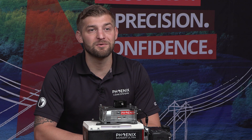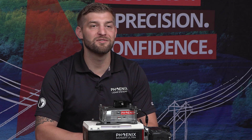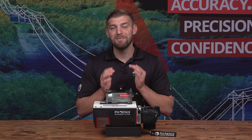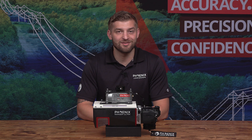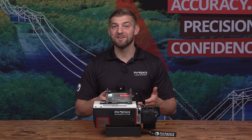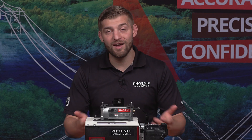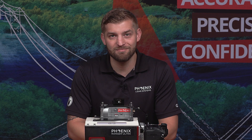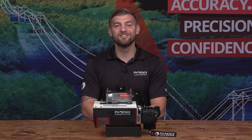If you would like more information on the Ranger Ultra, click the link in the description to view the full spec sheet. We hope you enjoyed this video. Phoenix LiDAR Systems is dedicated to making and sharing high-quality content on this channel. So if you learned something, please subscribe and hit the like button below. And if you have any questions or topic suggestions for us, be sure to leave them in the comments section. Thanks for watching and we'll see you next time.